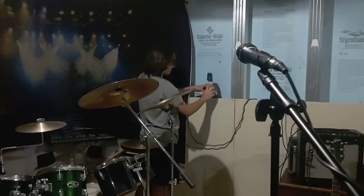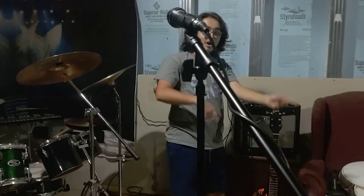When you're done with the headphones, just put them right here, and then we're moving on.